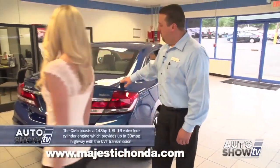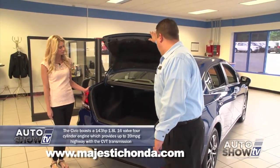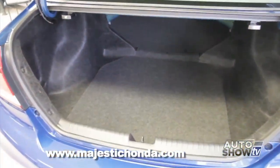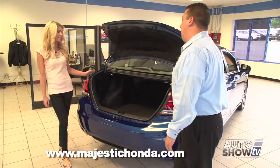On the EX and above models, there is a button on the exterior so you don't have to take your key out to open the trunk. On the EX model, they have split 60-40 folding rear seats, so you don't have to fold the whole seat down. The LX model requires you to fold the entire seat. For a small sedan, it does have a lot of room.